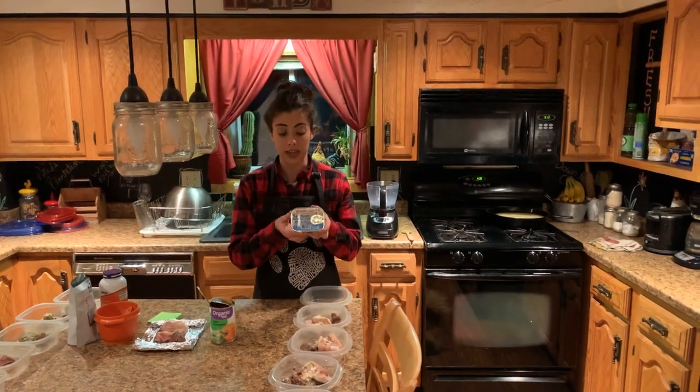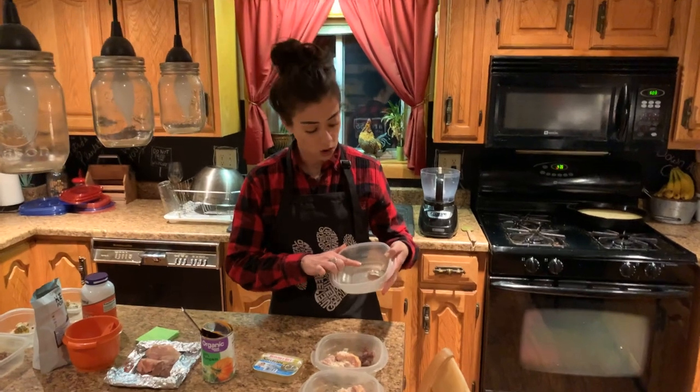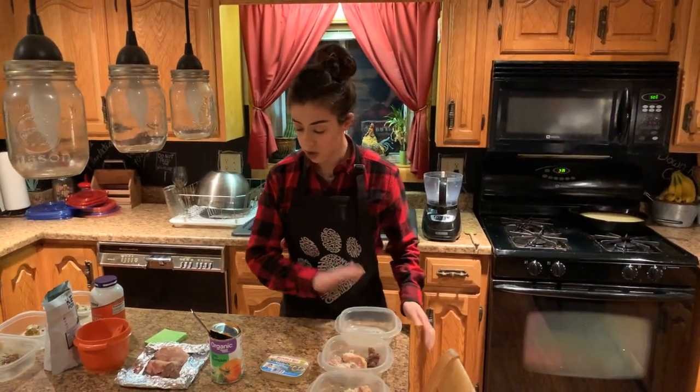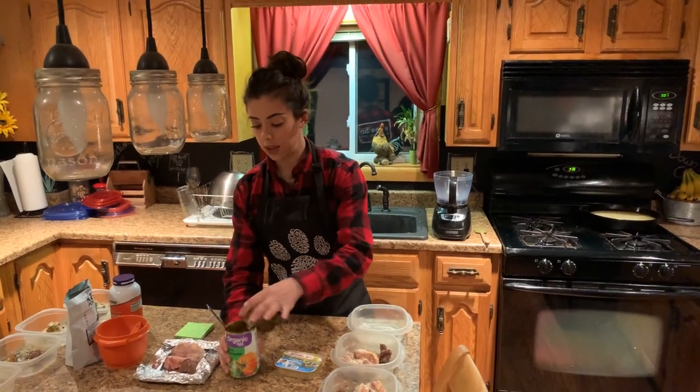The first ingredient is sardines. I already have a little piece of sardine in here — you want about a half an ounce to an ounce. The cost per day on that is 14 cents.